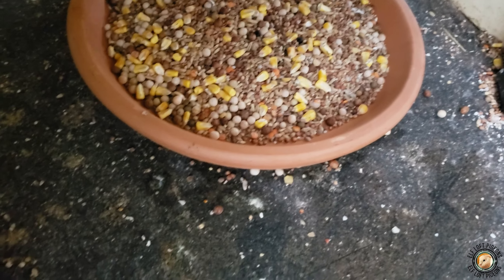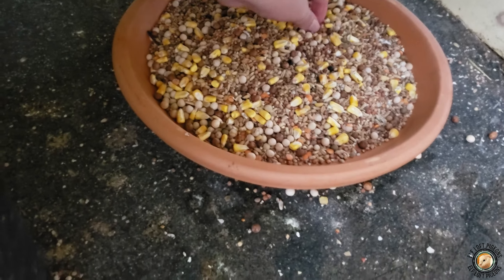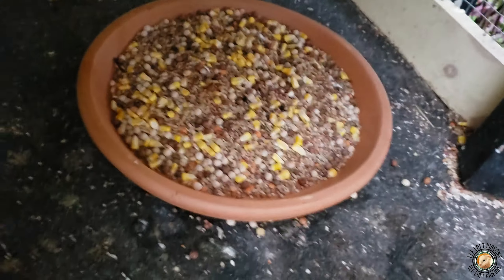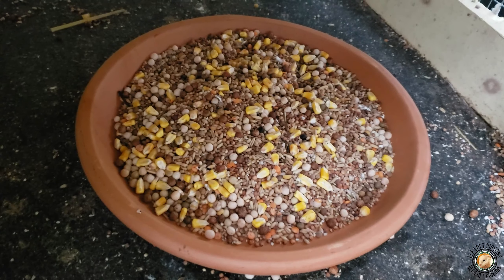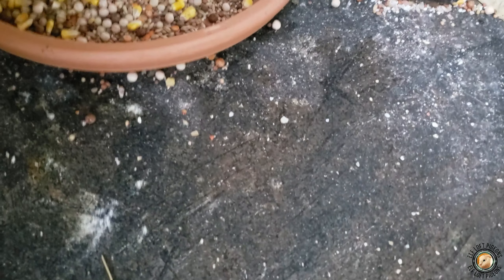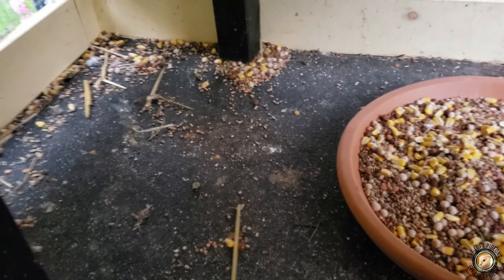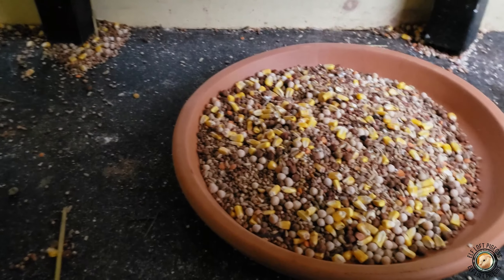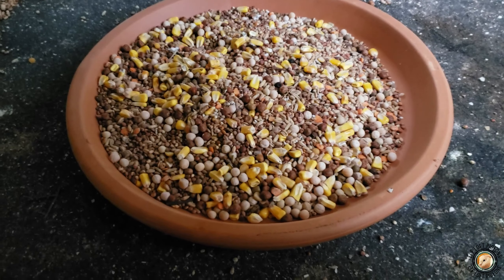I scraped up — no broom involved today since it's too wet — the remainders of a lot of the seed around the bowl, dumped it in there, and swept what I didn't bother getting into a bucket with my scraper. I think that's Cloud or Taco — definitely not Newt because he's heavier. I got a good portion of the seed that was just building up over there.